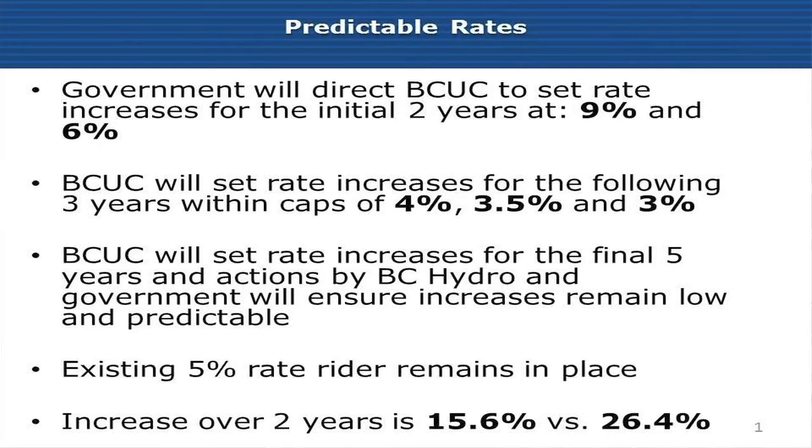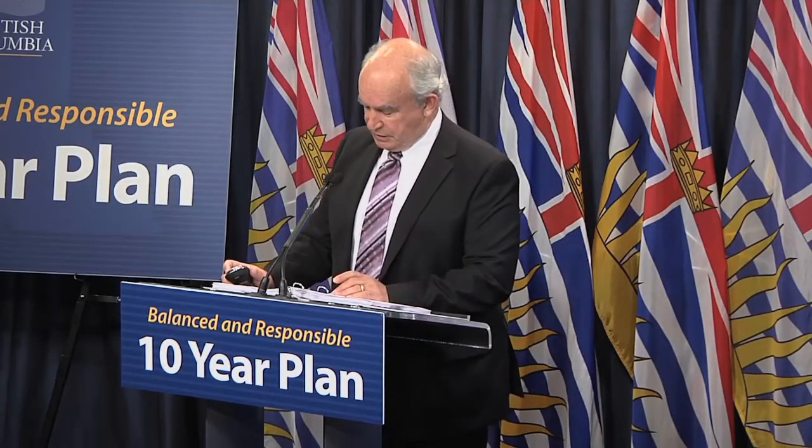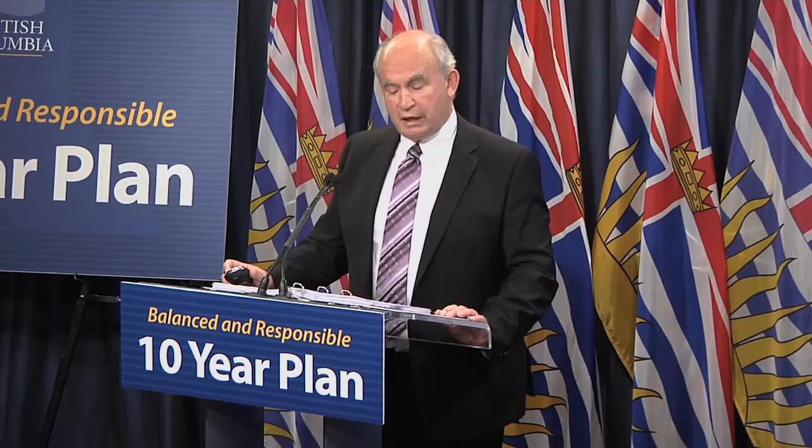Year 3 is 4%, goes to 3.5%, and then in the fifth year it's 3%. In the final five years of the plan, rates will be set by the BCUC, and the actions by BC Hydro and Government that Charles and I have described here today will ensure that increases remain low and predictable.